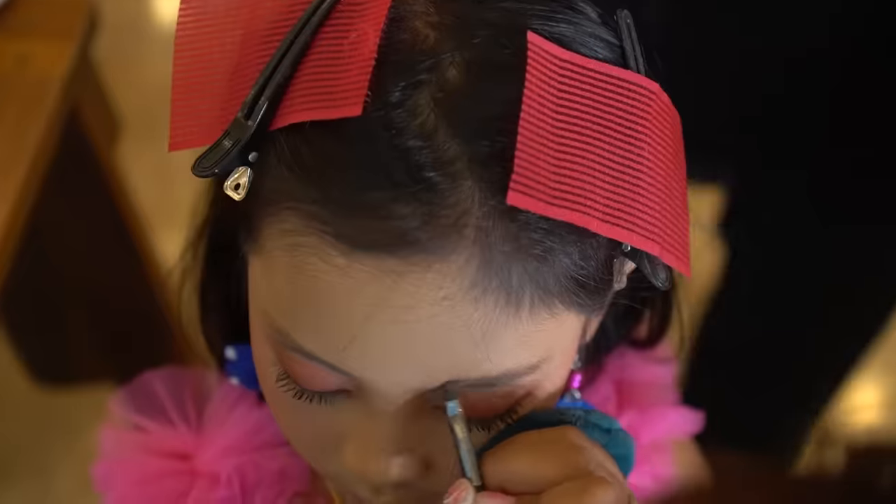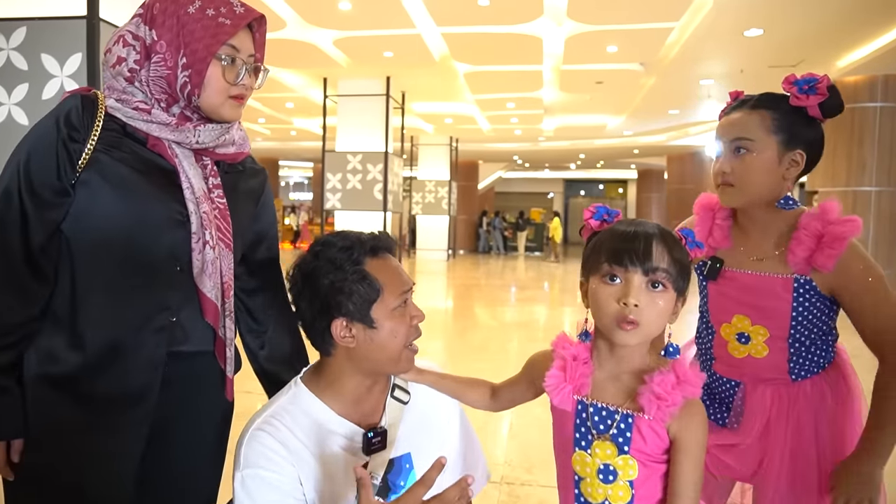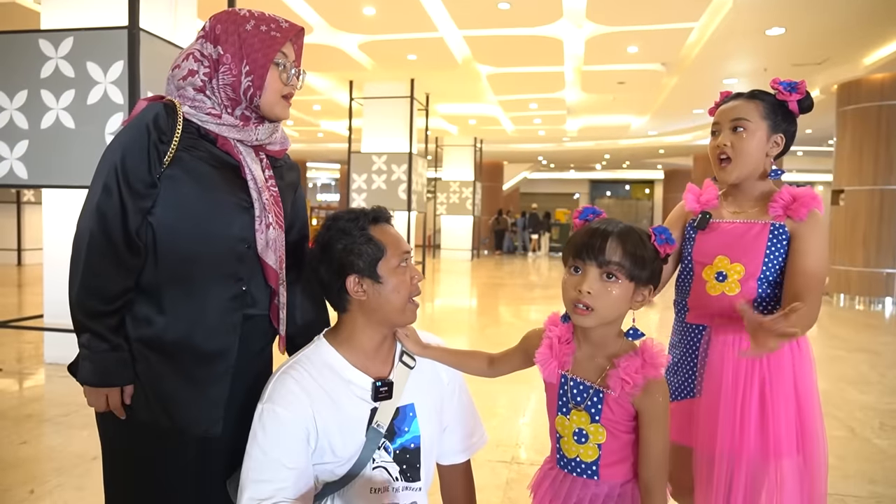Leika and makeup guys with Aunt Marty. Because Leika is about to have a fashion show. Dina! Dina, if the fashion show is like how — if fashion show is walking, how to walk?